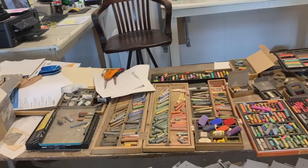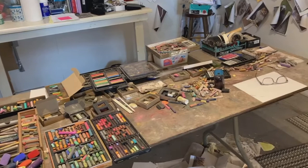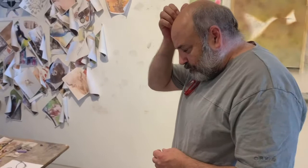My favorites are actually Diane Townsend. There's a woman I believe on the East Coast who makes pastels that are very soft but really durable, and they will cover anything. So anytime you make a mistake and you have to cover it up, Diane Townsend is perfect for that because they will just cover up anything.